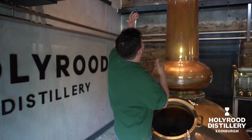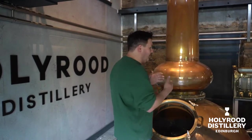But as you can see, we've got really tall stills with a boil ball. So for us, our feints come a lot later because we've got a lot of reflux in there.